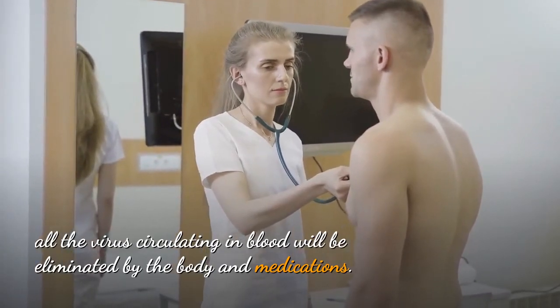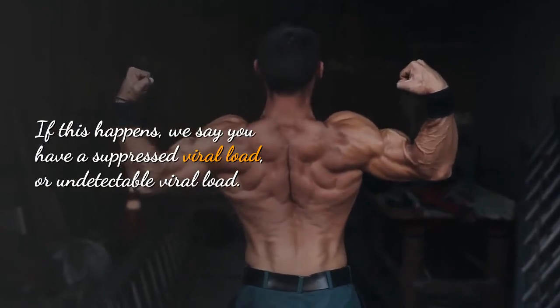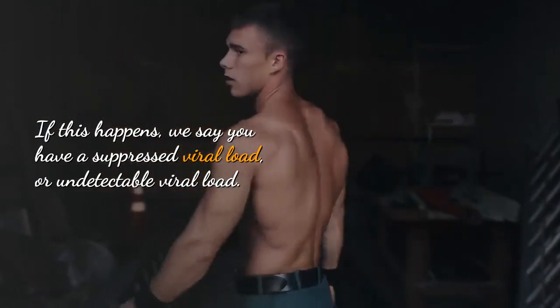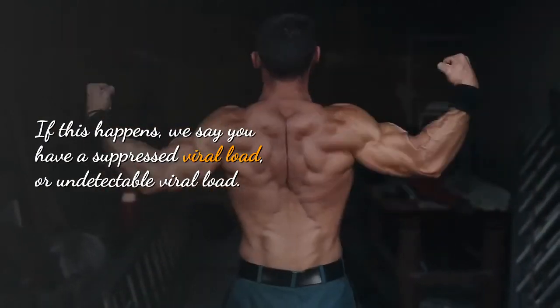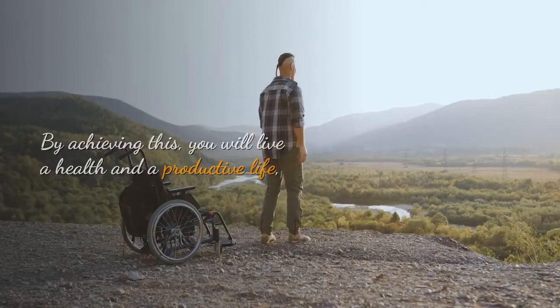Note that AIDS is synonymous with a collection of many diseases which come your way once your immunity and CD4 cells have been destroyed. HIV medications stop the virus from multiplying.